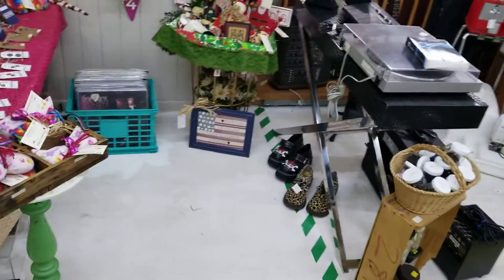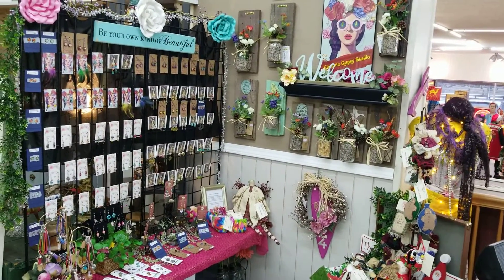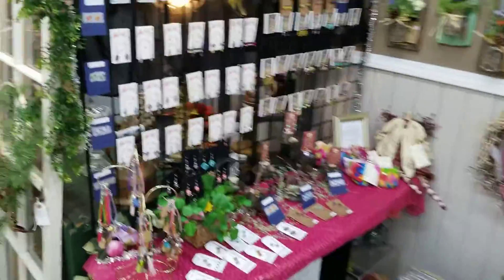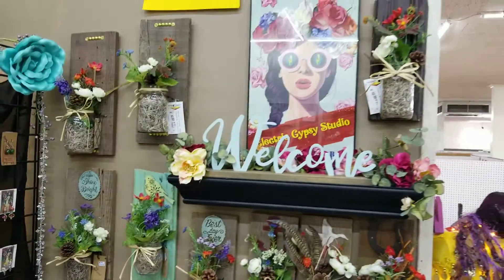Stepping down to our first booth here is another one of our artisans — the Electric Gypsy Studio. They're participating in sales: a 15% cash discount, 10% credit card discount. Here you'll find all the earrings she makes herself, along with the wall decor that she makes herself.